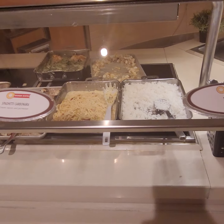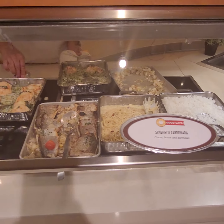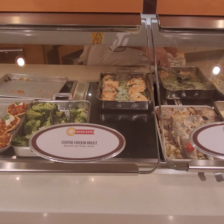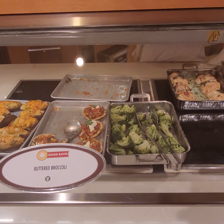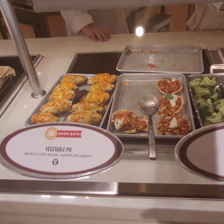Steamed rice, spaghetti, carbonara, striped bass, stuffed chicken breast, buttered broccoli, vegetable pie, double cooked potato, fried oysters, and roast prime rib.